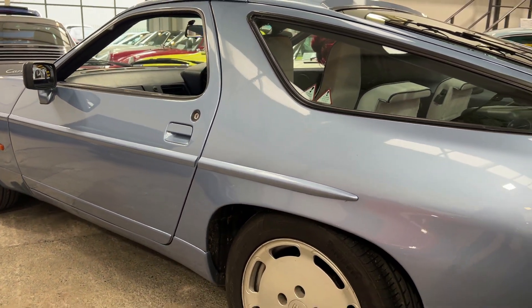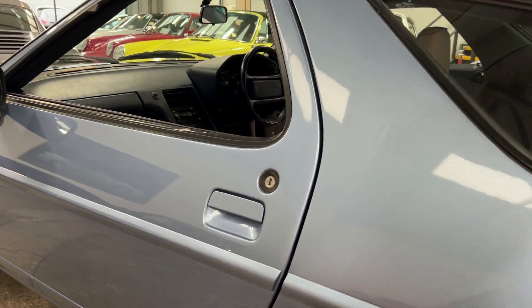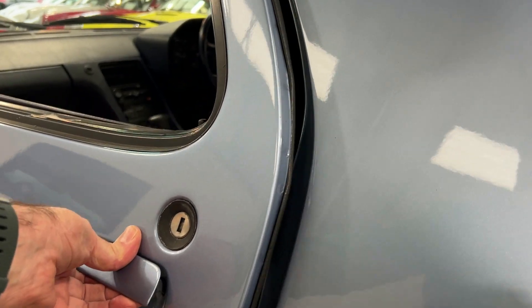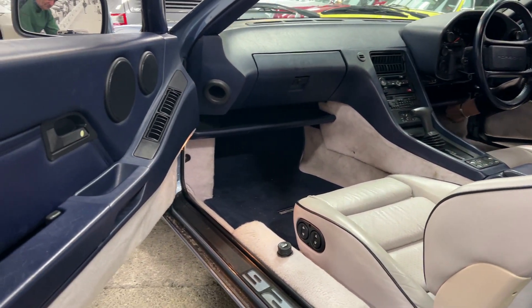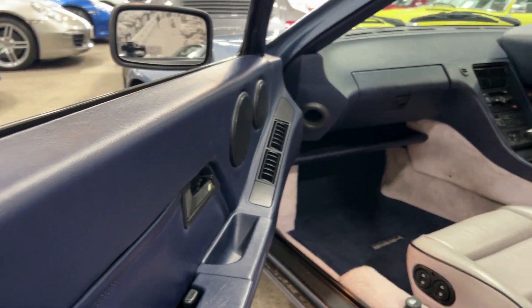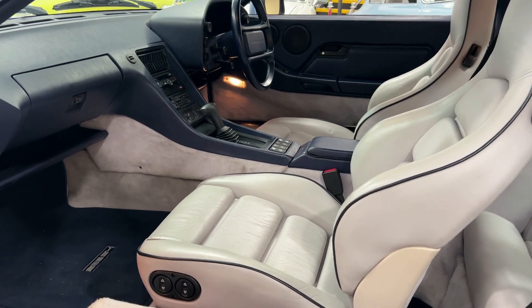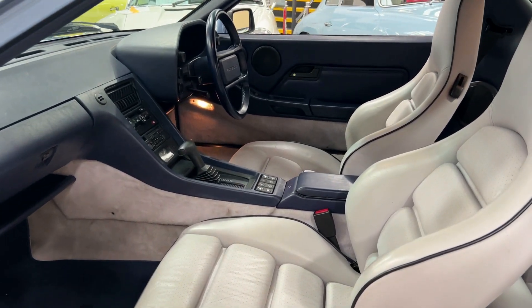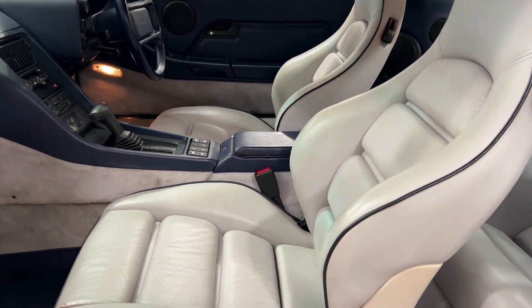The colour is Horizon Blue, and wait till you see the interior — it's absolutely gorgeous. We've got a mixture of dark blue, marine blue I think, with a classic light grey interior. And these seats — they look comfy, don't they?